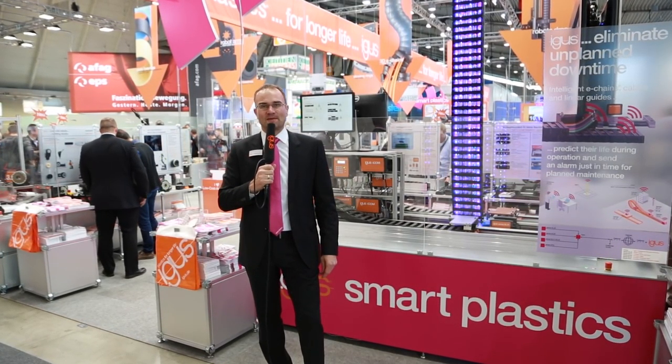I warmly welcome you in the name of igus at the Motek Show 2016, the show to present you our Intelligent Industry Solutions 4.0. All 4.0 products are highlighted by the magenta color — not only the products, but also ourselves.